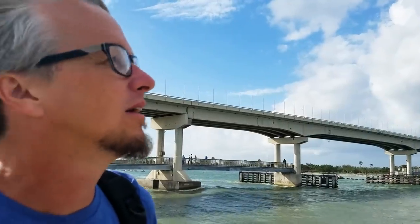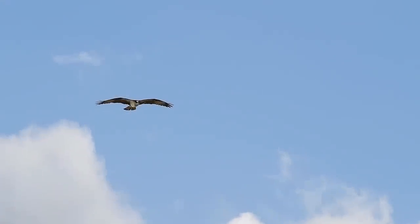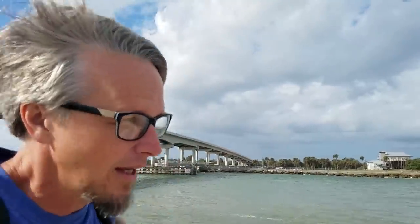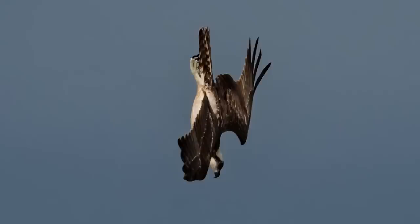Watching these ospreys hunt is absolutely incredible. They hover up in the sky about 100 feet, maybe 30 meters, and they look for their food - various kinds of fish down in the water. As soon as they see it, they do this really cool transformation where they cock their wings back, put their head down, and come falling out of the sky at 100 miles an hour like a bullet.